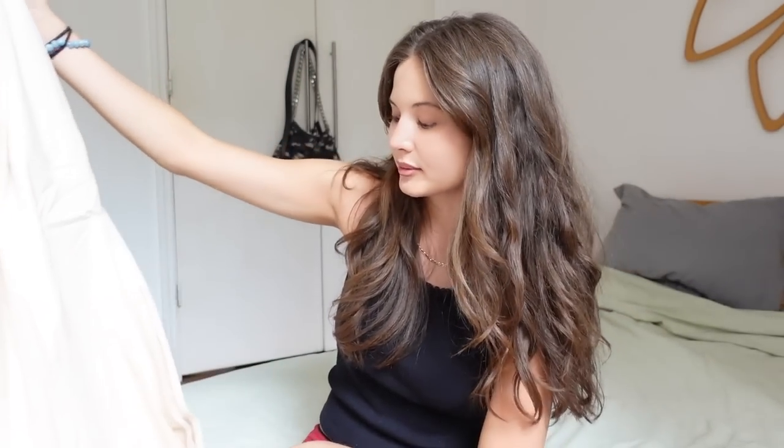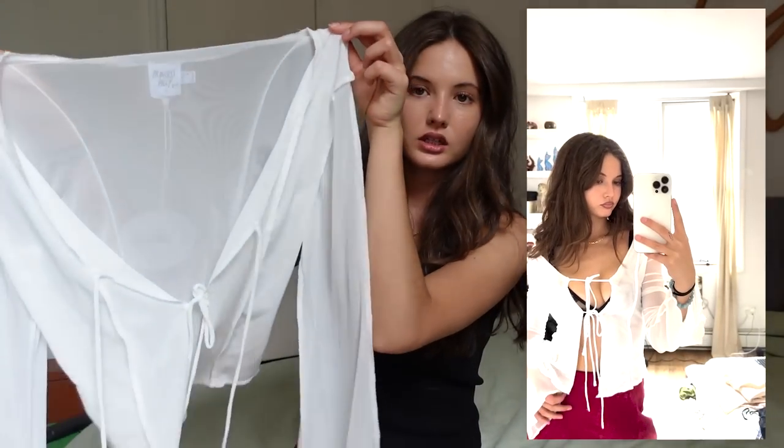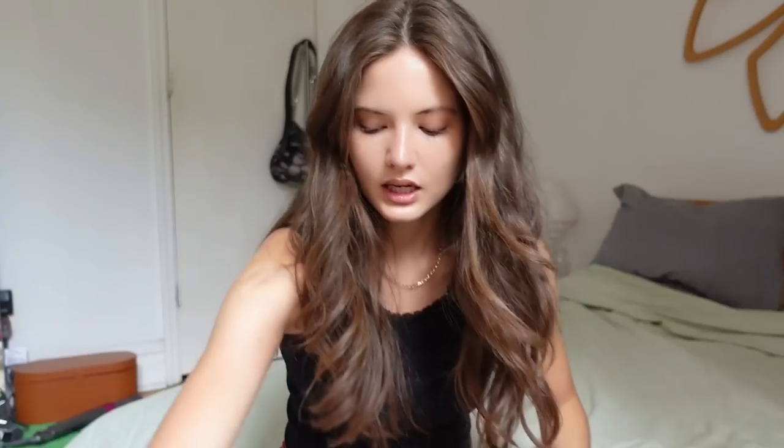The first top I got is this mesh white flowy long sleeve tie top — a little bit see-through. This would be cute as a bathing suit cover-up or even just with dark wash shorts. It has multiple ties in the center but it's a very loose, chill vibe — you could throw it off the shoulder. I'm just obsessed with this; it's super lightweight.